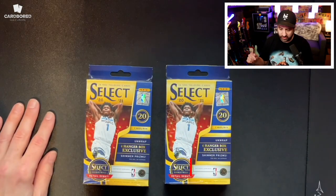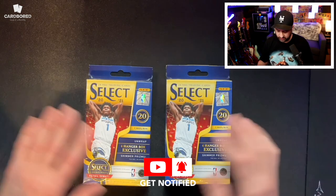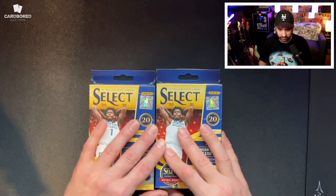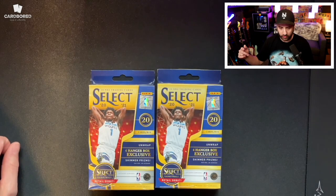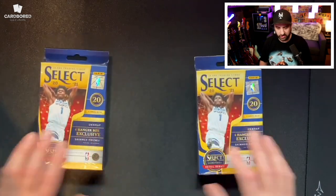All you have to do is go to my YouTube page, click subscribe, click the bell, and leave a comment on one of my last videos. Once I reach 150 subscribers, all of those subscribers are going to go into a random.org generator, and I'm going to pick two random people, and they're each going to get a box of select.